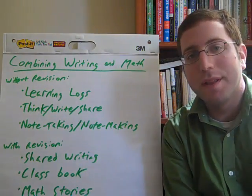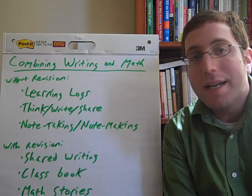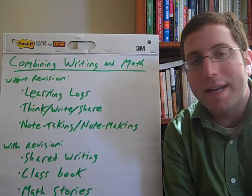Hi, this is Elliot Haspel. Welcome to another edition of Best Practices Weekly.